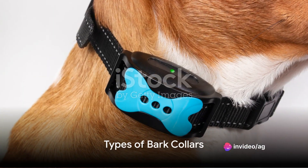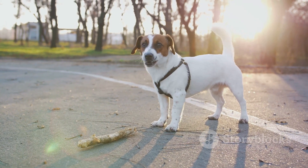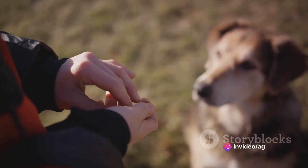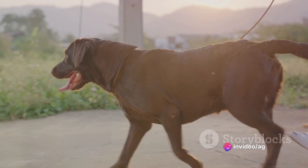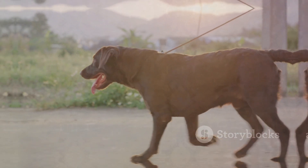Next, we'll explore the different types of bark collars available: Citronella, Static, and Ultrasonic. Each operates in unique ways and serves different purposes. Knowing how these collars work will help you make an informed decision that best suits your dog's temperament and the specific barking behavior you're looking to address.